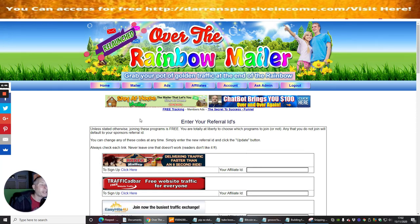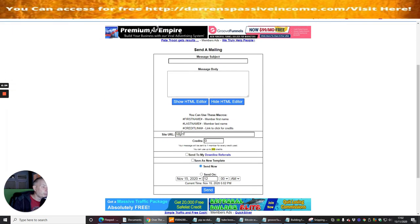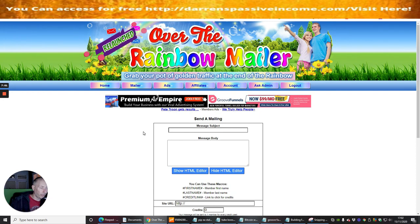That's why it's very powerful. If we click on 'send mailing', you just put in your message subject, message body, your URL, and there's a built-in scheduler. Hit send and it goes out to however many people you want to reach. This has been relaunched and it looks like a lot of work has been done to it. Over the Rainbow Mailer — if this is something you're seriously interested in, click the link below to open this mailer, start using it, and hopefully it will drive you lots of commissions, sales, leads, followers, and subscribers. Cheers guys, till the next review.